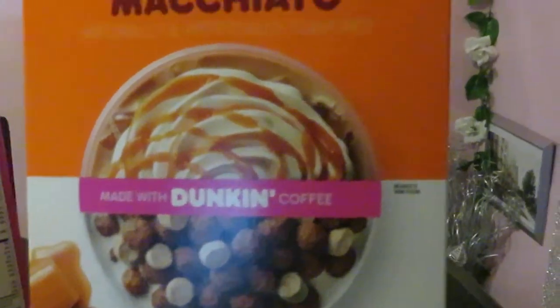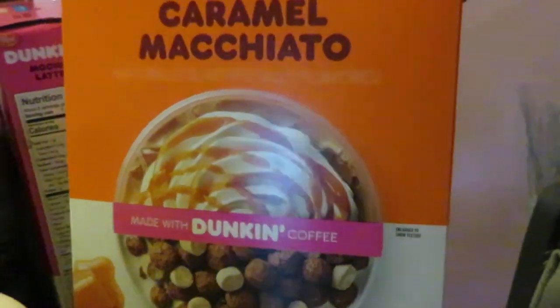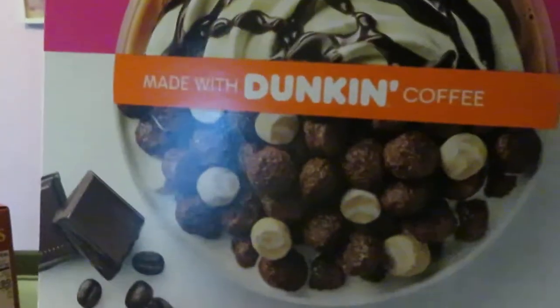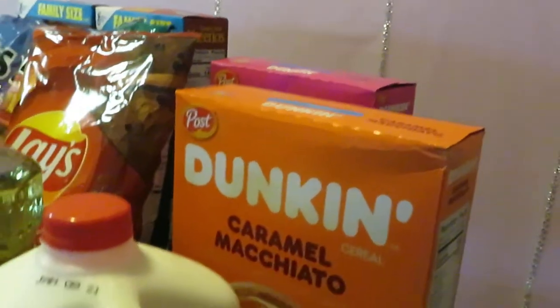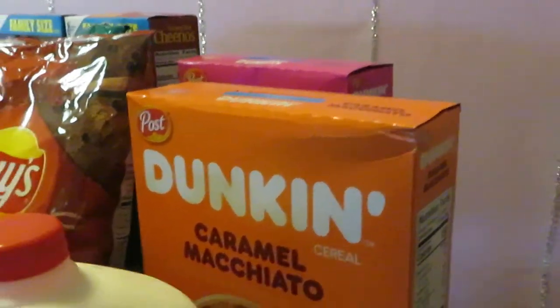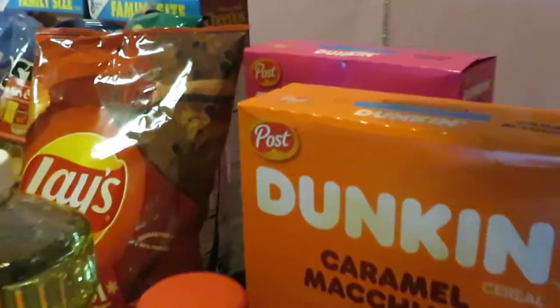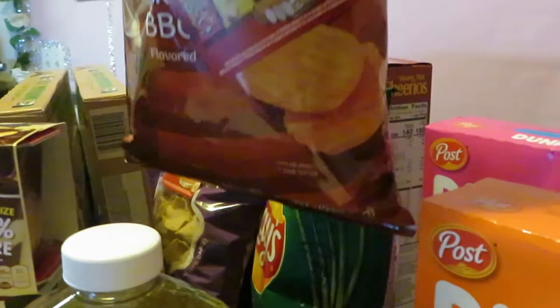I got the Dunkin' caramel macchiato cereal and the Dunkin' mocha latte cereal — these are the Post brand, the eleven-ounce. Publix had these on sale BOGO at three ninety-nine. Make sure you go online and print your dollar-off coupon per box on the Post cereal for additional savings.